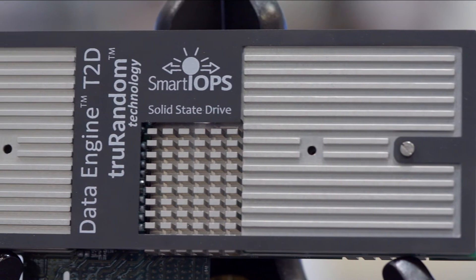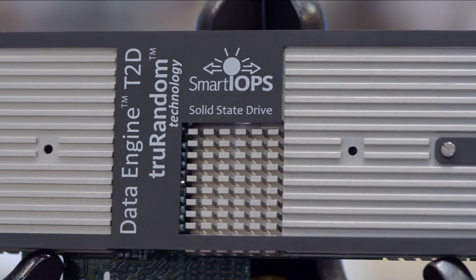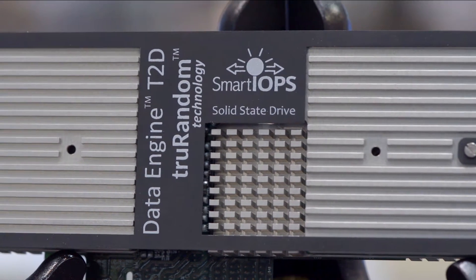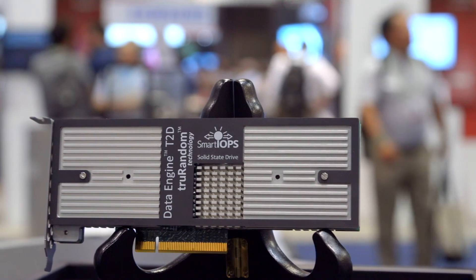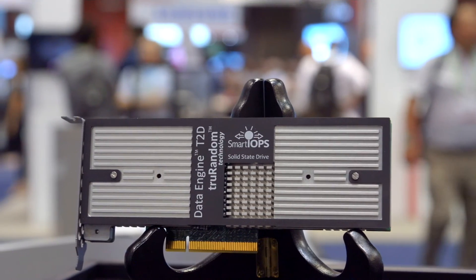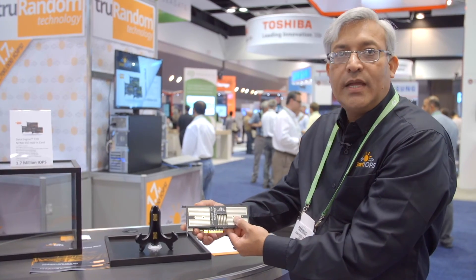This card here is our Data Engine T2D card, which is a Gen3 x8 card that utilizes 3D NAND technology devices. This card has unique read and write performance.